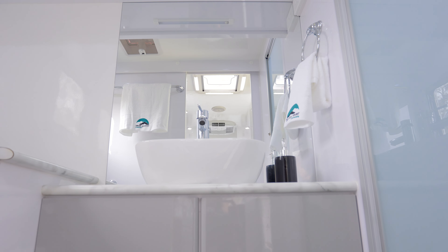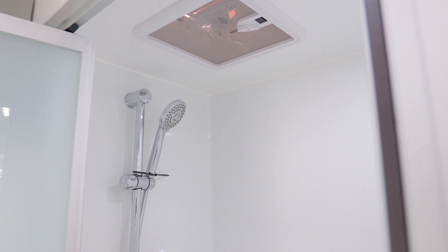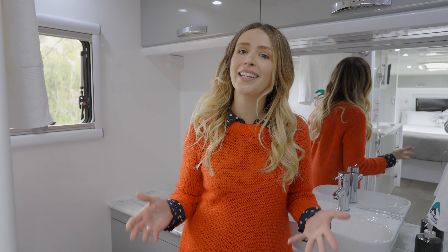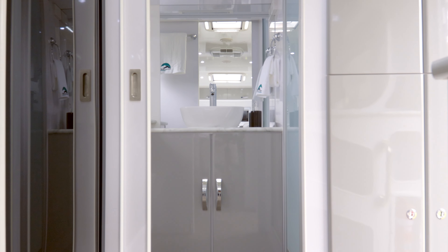The modern design of the vanity sink, the comfortably sized shower with fan, and the array of storage cabinets makes it clear that this bathroom was set up for comfort and usability. Let's go outside and see more reasons why this Snowy River Caravan is born from an award winner.